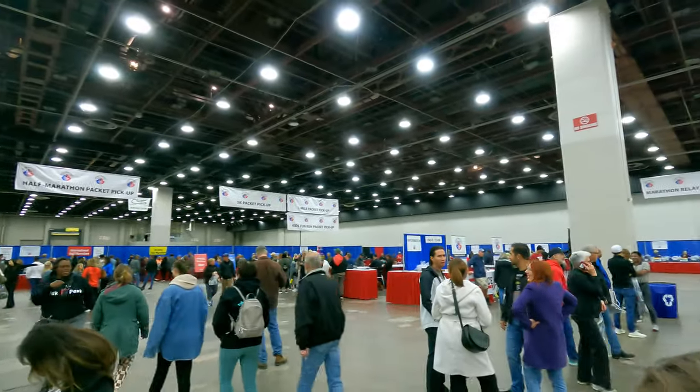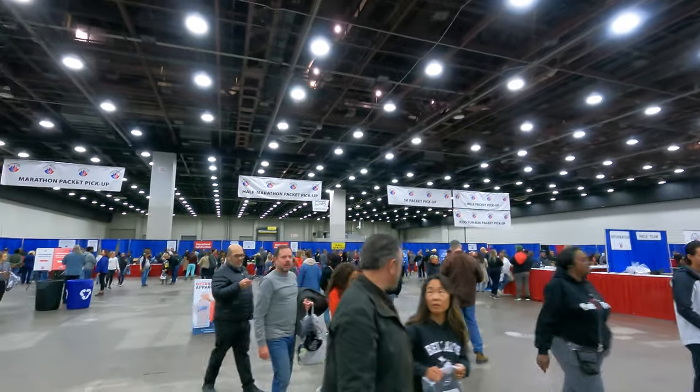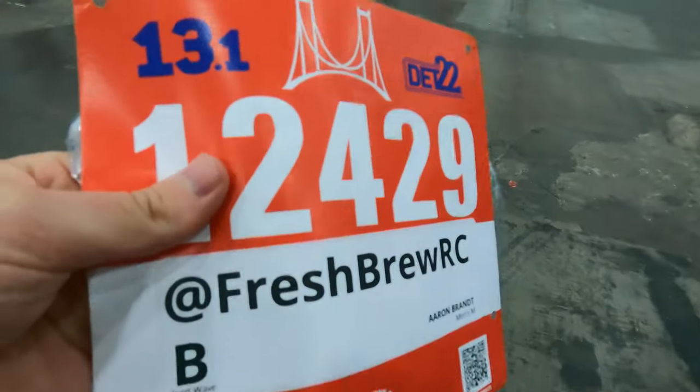We finally made it through all the vendors. Half Marathon Packet Pickup — packet picked up. Got a bag of advertising, and now I need to go get some gels.